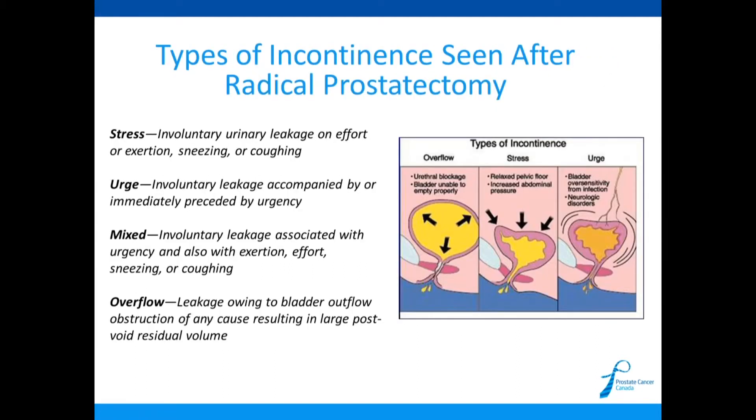After radical prostatectomy, the most common type of incontinence — experienced by essentially 100% of patients at some point — is stress incontinence: involuntary urinary leakage on effort or exertion, such as sneezing or coughing. When there's pressure pushing through the system, and you don't have as many mechanisms to prevent leakage, you tend to leak when getting up, coughing, or sneezing.